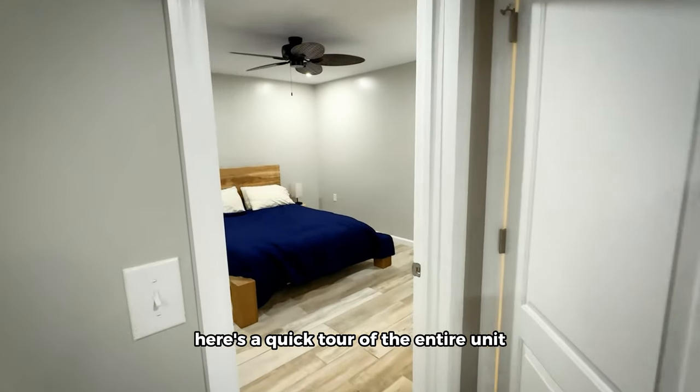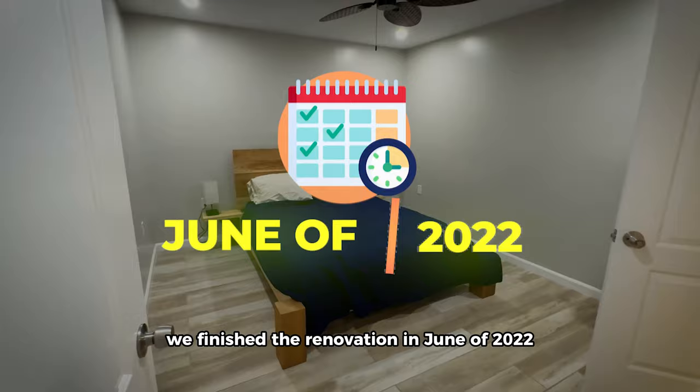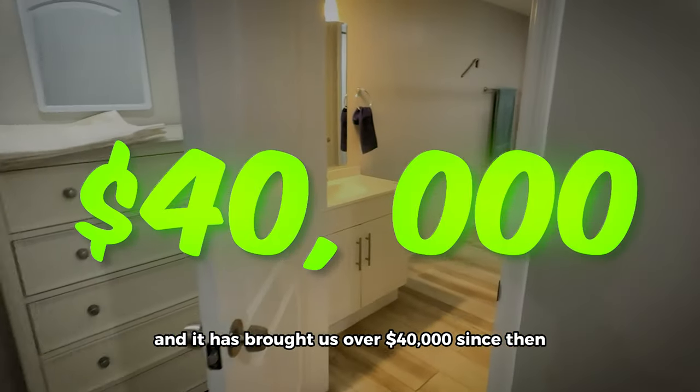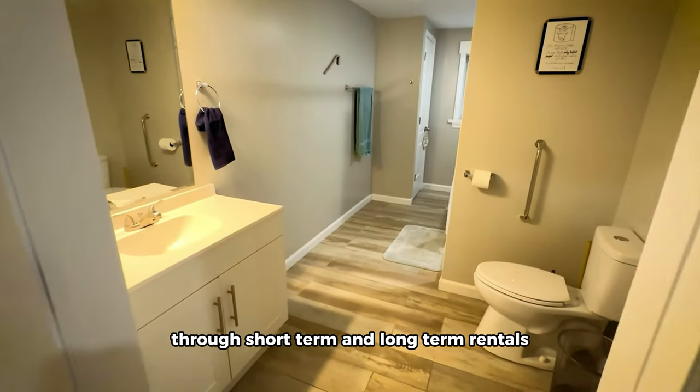Here's a quick tour of the entire unit. We finished the renovation in June of 2022, and it has brought us over $40,000 since then through short-term and long-term rentals.